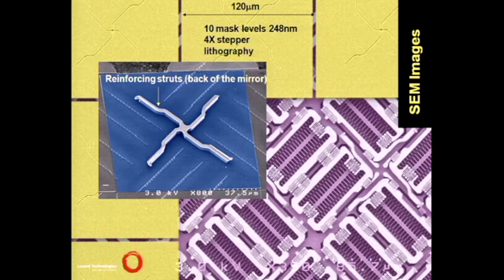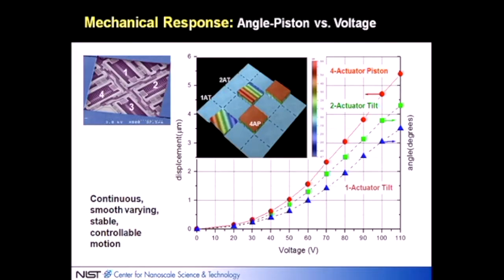What you see here is a colorized SEM of the array. The stationary comb drives are visible, and the moving comb drives are hidden under the spring layer. The yellows are mirrors; some mirrors have been ripped off so you can see the actuators underneath. The flip side of the mirror shows a reinforcement strut to keep it flat. The next few slides show that it worked as designed because it was fabricated as designed, achieving displacements of a few microns and large angles — about five degrees.